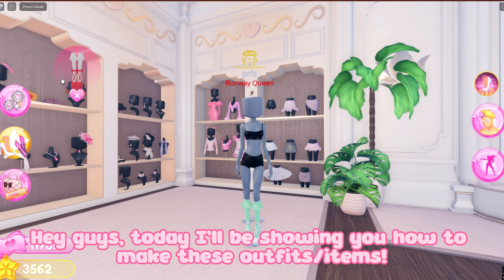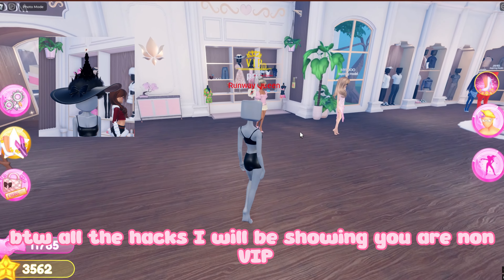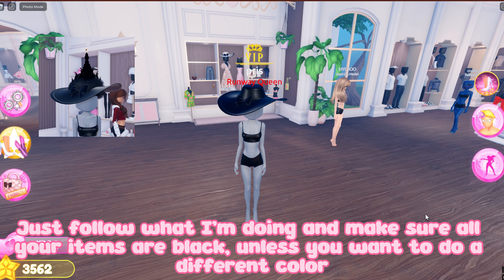Hey guys, today I'll be showing you how to make these outfits or items. By the way, all the hacks I will be showing you are non-VIP. First I will be doing the witch hat — just follow what I'm doing, and make sure all your items are black, unless you want to do a different color.